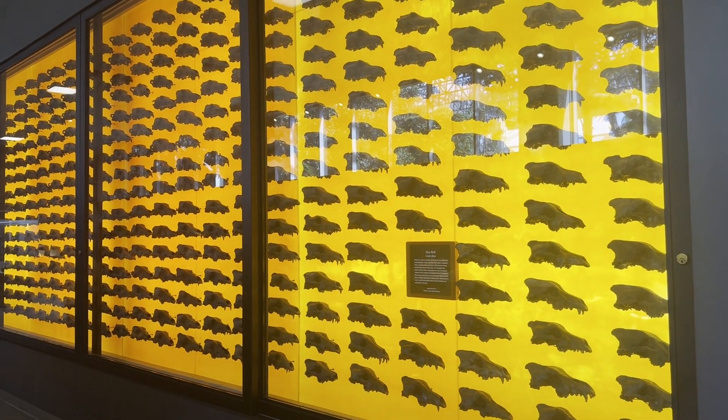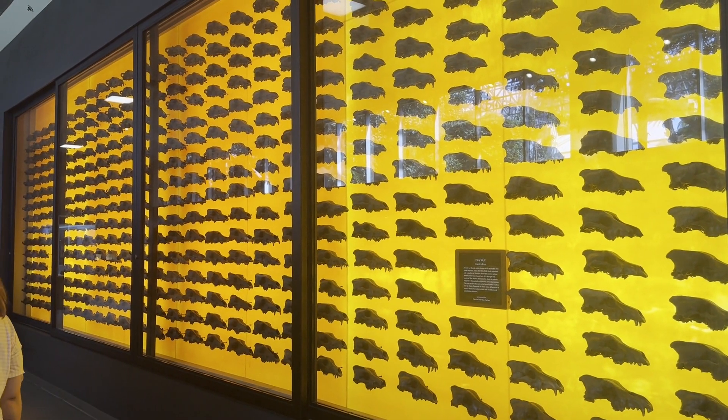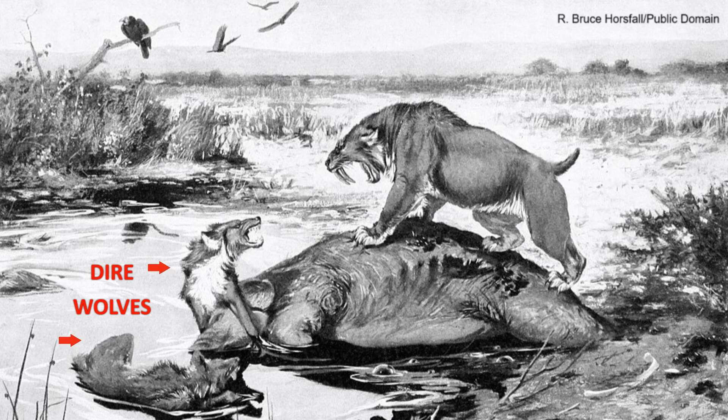The museum displays 404 dire wolf skulls that have been found at La Brea. In total, there have been more than 1,600 wolf remains found here. These specimens help scientists understand more about wolf evolution and population structure.